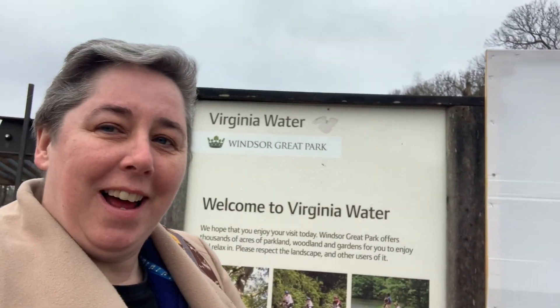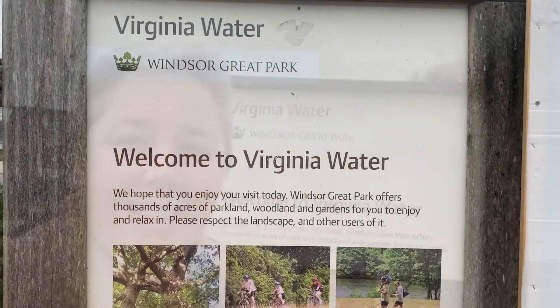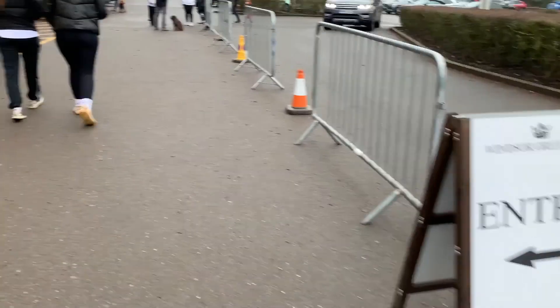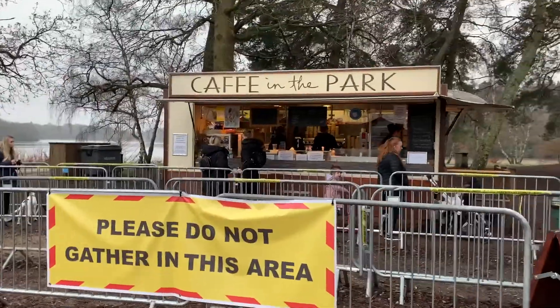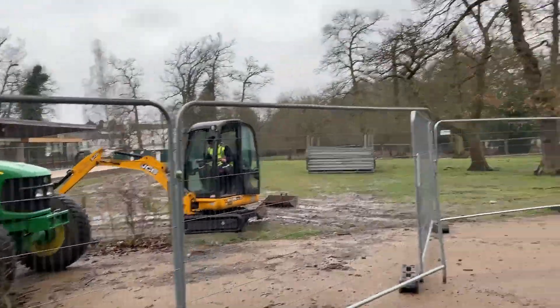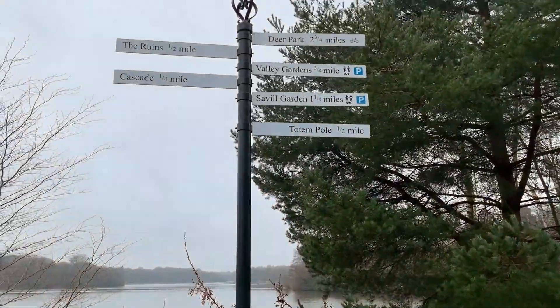Hey everyone, we're at Virginia Water and we're going to show you around. It's part of Windsor Great Park, a really beautiful park, and we'll vlog it just to show you what it's like here. There's a little van selling snacks and coffee. Here is the beautiful lake — this will show you everything we've got at Virginia Water.